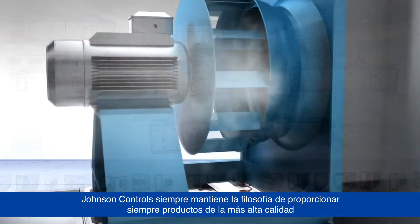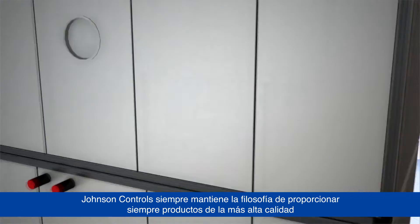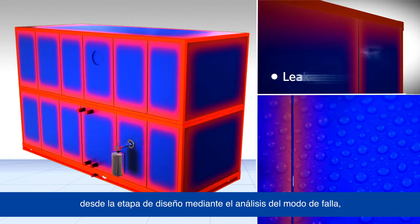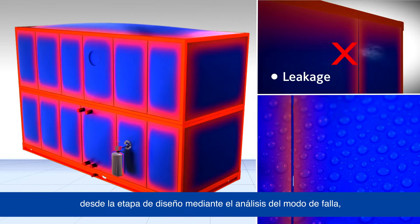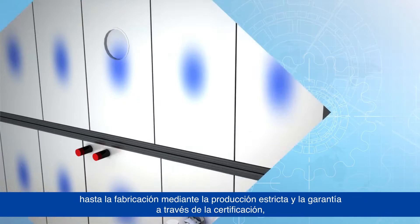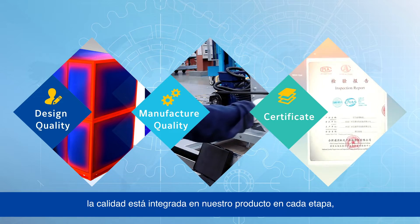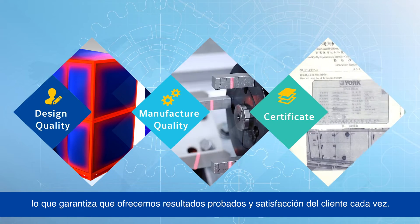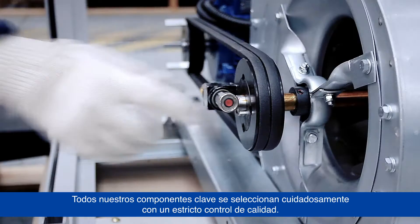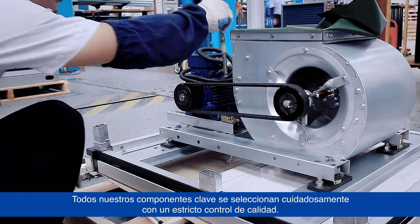Johnson Controls always upholds the philosophy of providing customers with the highest quality products. From design stage using failure mode analysis, to manufacturing using stringent manufacturing, and assurance through certification, quality is built into our product at every stage, ensuring we deliver proven outcomes and customer satisfaction every time.